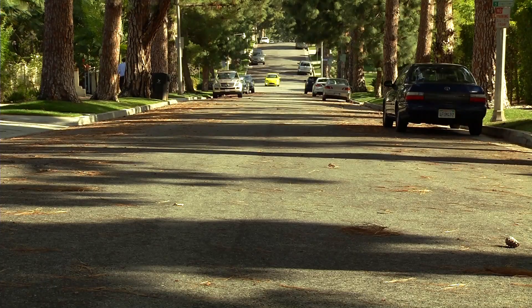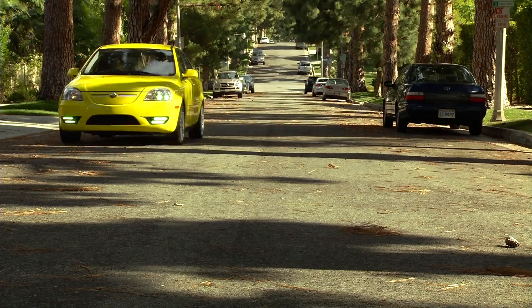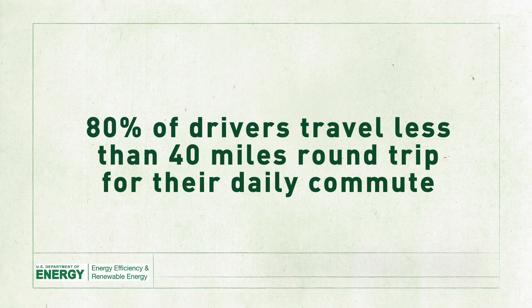And for most of the short-distance driving we do, they're the perfect way to get from point A to point B safely, reliably, and comfortably. More than 80% of Americans drive less than 40 miles round trip for their daily commute, which is just right for an EV.